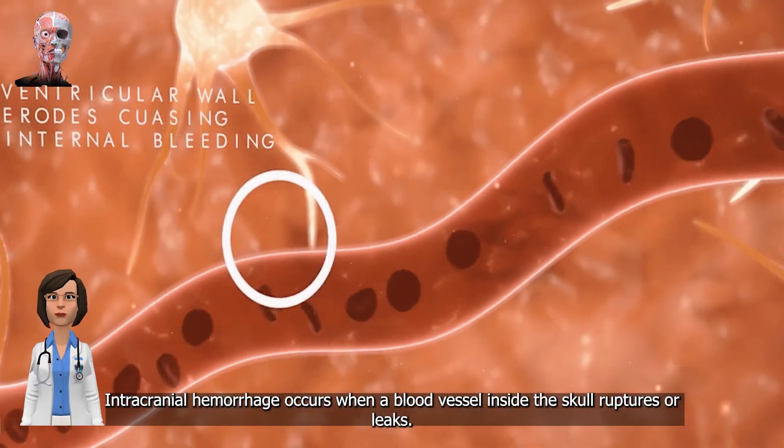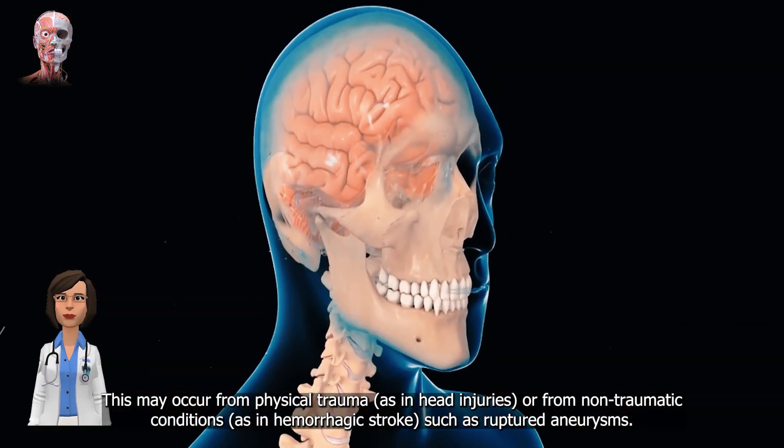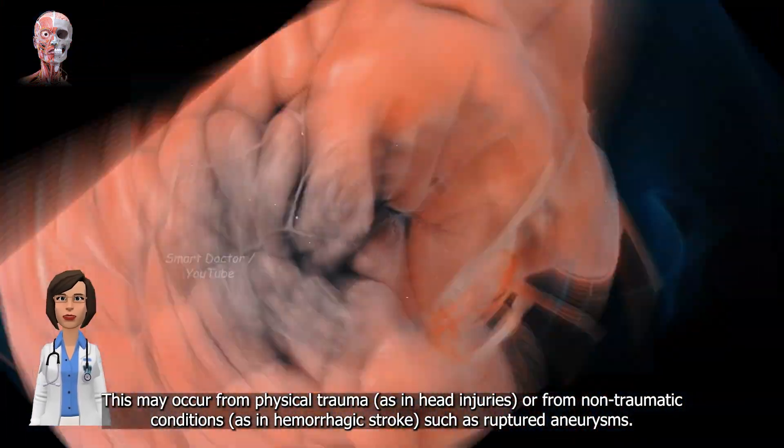Intracranial hemorrhage occurs when a blood vessel inside the skull ruptures or leaks. This may occur from physical trauma, as in head injuries, or from non-traumatic conditions, as in hemorrhagic stroke, such as ruptured aneurysms.